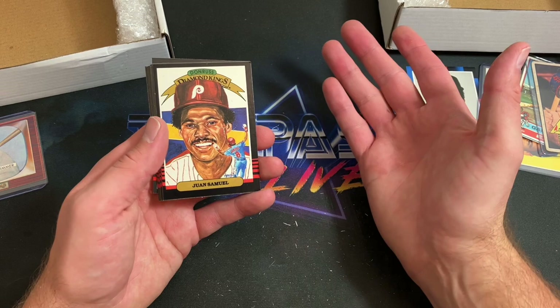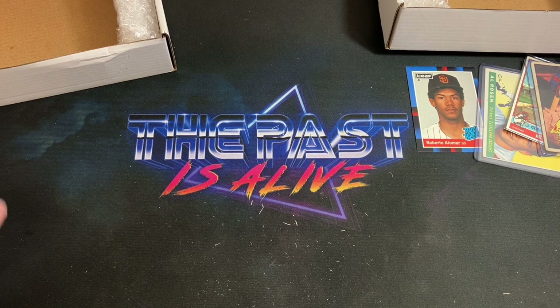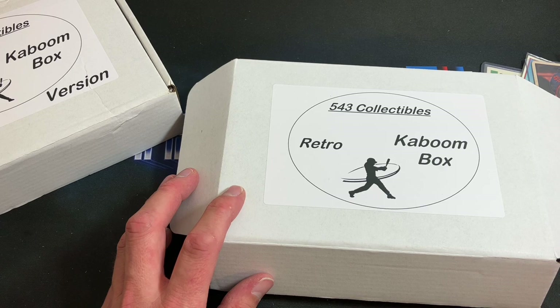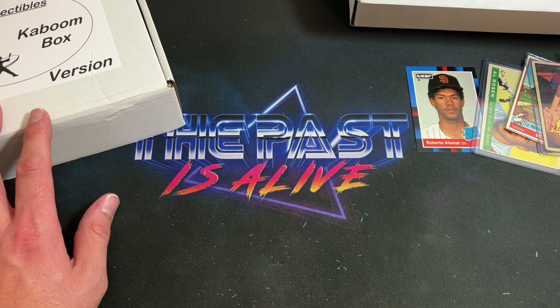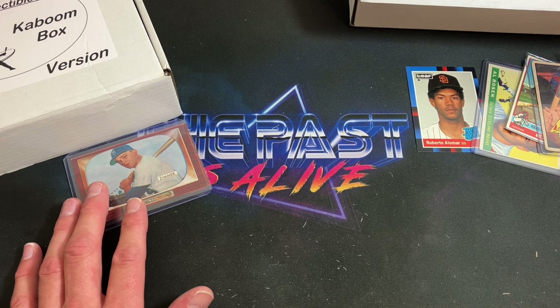Boxes of 85 Donruss are around $225–$250, so it's always nice to rip one pack to see what you can find. But that Don Zimmer 55 Bowman — I'd say the price point for these is pretty awesome. The Patreon version is $34, or go on eBay and try out the regular eBay version of the Retro Kaboom Box. I'll link all of these down below — Joel at 543 Collectibles, thank you again very much for sending these. Drop me a comment below and let me know what you thought. See you back tomorrow night!